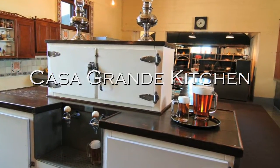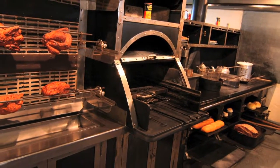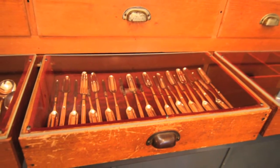The kitchen, built in 1927, featured electric appliances and the latest in modern conveniences for its time. It looks much like it did during its heyday, including spoons for enjoying bone marrow, a delicacy at the time.